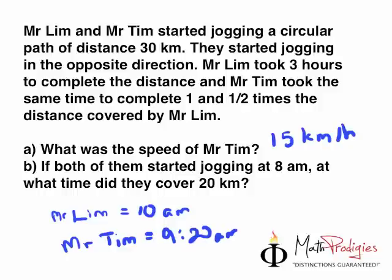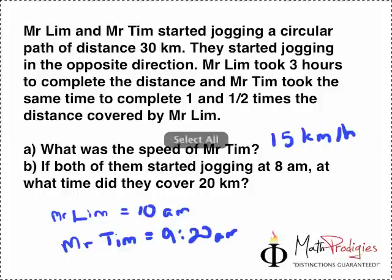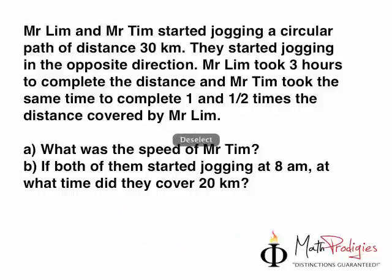Now, read the question line by line. Let's apply last week's code of the week: line by line, the answer is mine. Mr. Lim and Mr. Tim started jogging a circular path. So let's draw a circle first. They were both running a circular path.